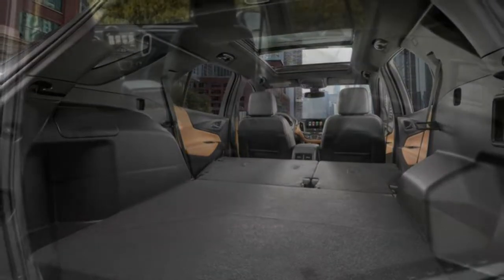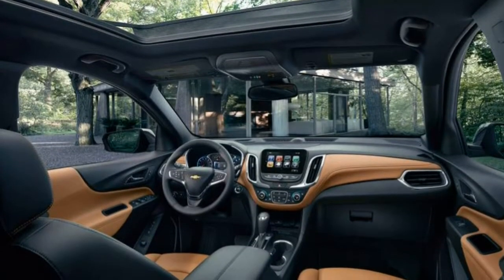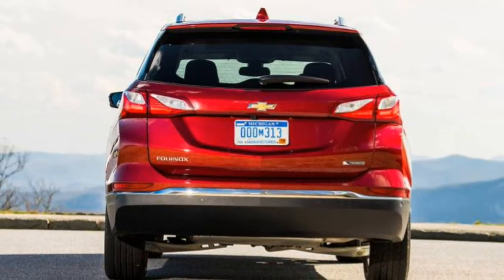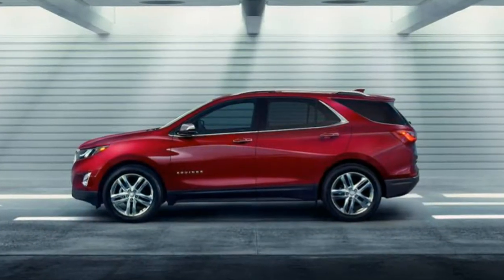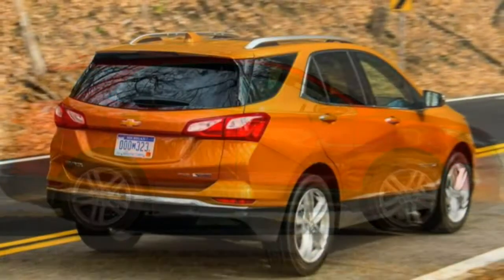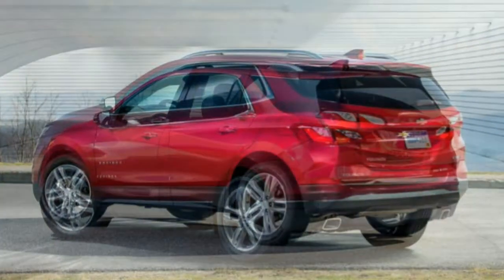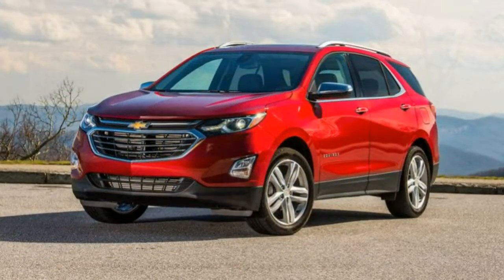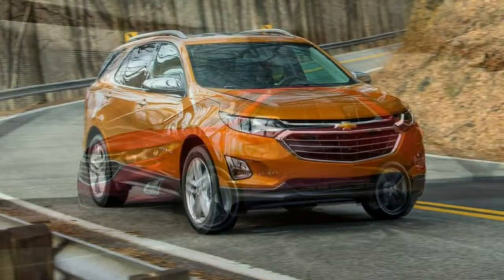The 2018 Chevrolet Equinox is fully redesigned. It's slightly smaller overall compared to its predecessor, though the reduced weight coupled with more efficient engines pays off at the pump. The L is a good deal, but it's a build-order-only model which means you won't find it at the dealership. The LS is more expensive and doesn't add much, so it's better to move up to the mid-grade LT, which justifies its slight price bump with Xenon headlights, an electric driver's seat and tinted windows. It also opens the door to the confidence and convenience package, which adds advanced safety equipment and several luxury features.